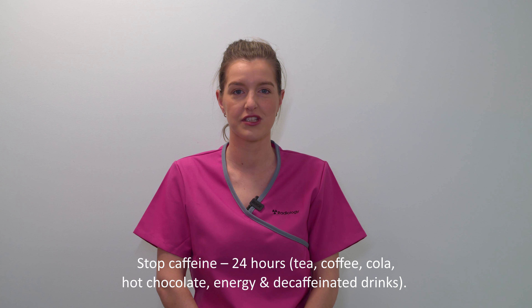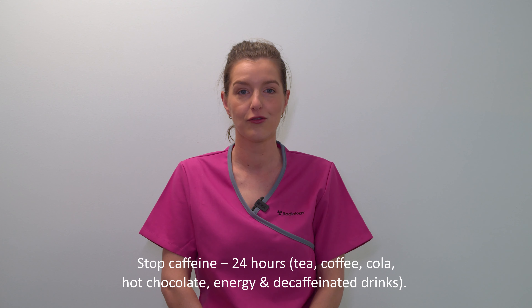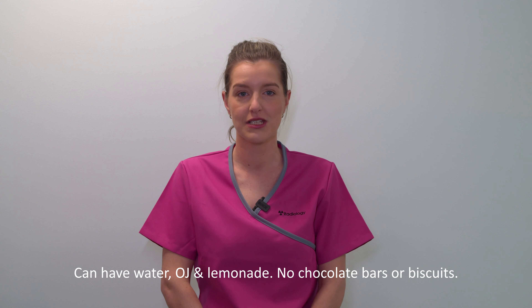You must stop drinking caffeinated beverages such as tea, coffee, energy drinks, cola, hot chocolates and any other soft drinks that contain caffeine for 24 hours before your first scheduled appointment. Decaffeinated drinks still contain small amounts of caffeine, so must not be consumed. We recommend you stick with water, orange juice or plain lemonade. Certain food products such as chocolate bars or chocolate-covered biscuits also contain caffeine, so please avoid these also.